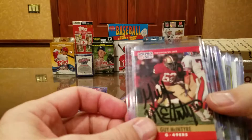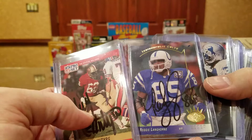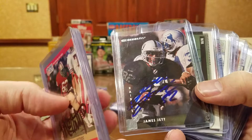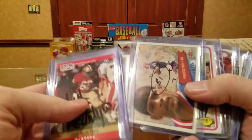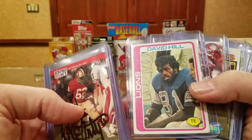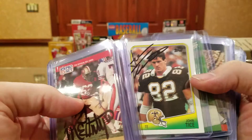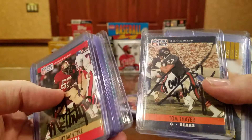Guy McIntyre, big old thick sharpie there. Bruce Wilkerson. Reggie Langhorne from Elizabeth City State — no wonder I don't know. Played for the Browns for a long time. James Jett from West Virginia University and the '88 Olympic team. Carl Pickens. Peerless Price, pretty cool signature there. David Hill, signed old school ballpoint. David Sloan. David Hill again — double there. John Tice, not Mike Tice, John Tice.